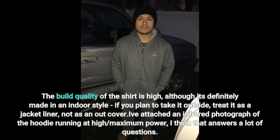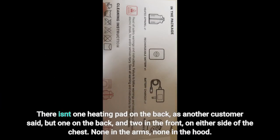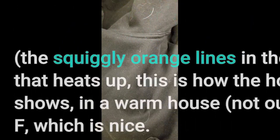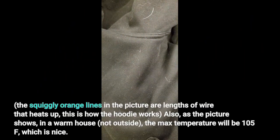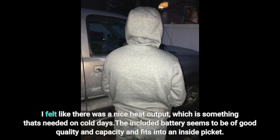I've attached an infrared photograph of the hoodie running at high/maximum power — I think that answers a lot of questions. There isn't just one heating pad on the back as another customer said, but one on the back and two in the front on either side of the chest. None in the arms, none in the hood. The squiggly orange lines in the picture are lengths of wire that heat up — this is how the hoodie works. In a warm house, not outside, the max temperature will be 105°F, which is nice. I felt there was a good heat output, which is needed on cold days. The included battery seems to be of good quality and capacity and fits into an inside pocket.